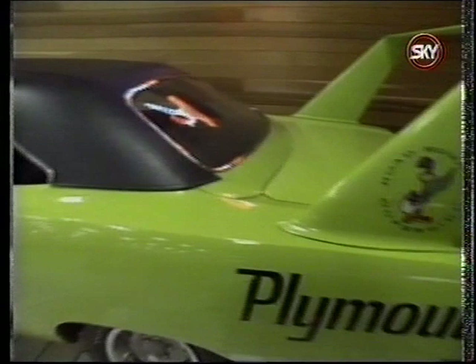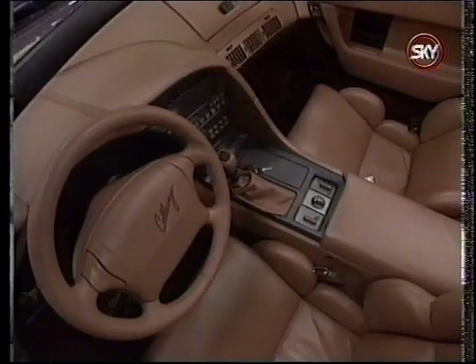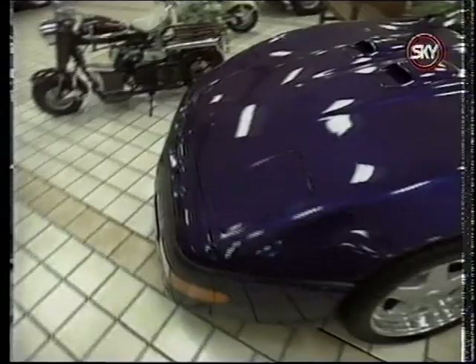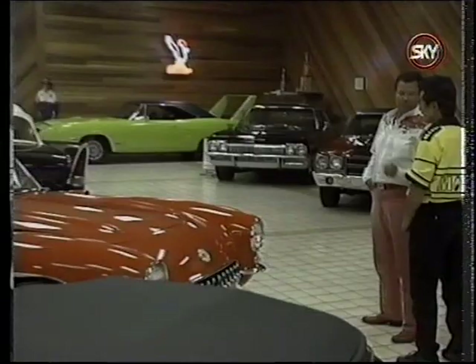Coming over to the Corvette end, there's a rare Callaway twin turbo speedster — one of only 10 built after Reese Callaway had planned 50 but Chevrolet changed the engine on him. It's finished in Callaway Purple with pink clay interior. There's also a 1957 airbox roadster — one of only 43 airbox roadsters built, and one that took about five years to track down.